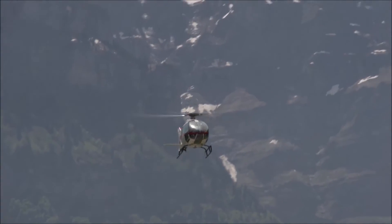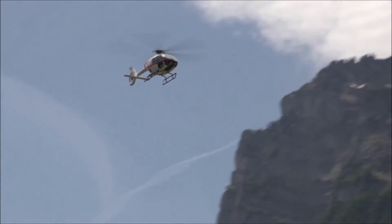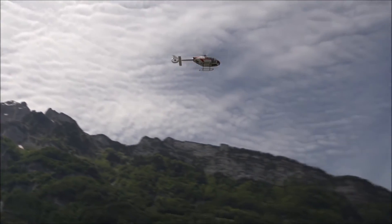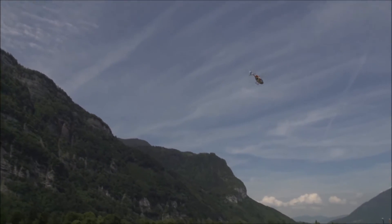We are quite happy with the flight tests. We are flying 120 knots. Now we are preparing the next phase to expand the speed. There are always small issues during flight testing, but we are extremely happy with the overall handling quality of the aircraft and extremely happy with the performance of the aircraft.